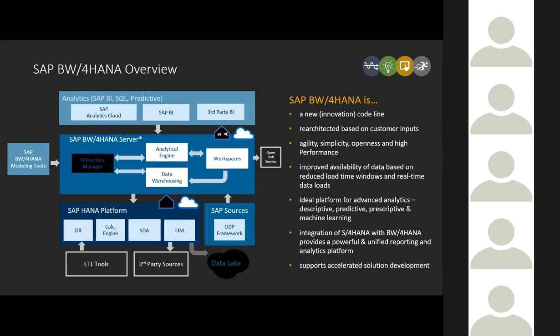BW4HANA was released almost two years ago in September of 2016 — going on the third year. Part of that whole evolution was to facilitate the idea of agility. You see a picture of some of the engines that underwent an overhaul in BW4 and have continued to evolve into BW4 2.0, which was released in February 2019.